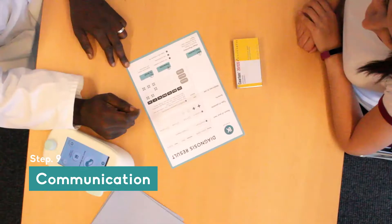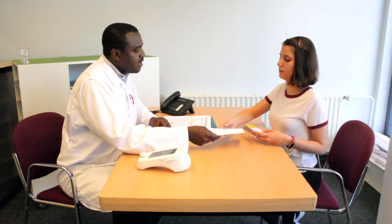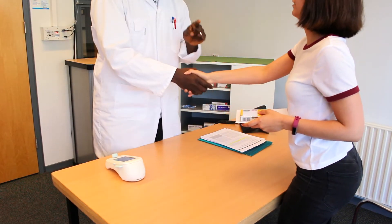On the brochure, all important information is stated, such as when to take your medication and how to prevent other infections. She can now leave with the feeling that she will be okay in a few weeks.